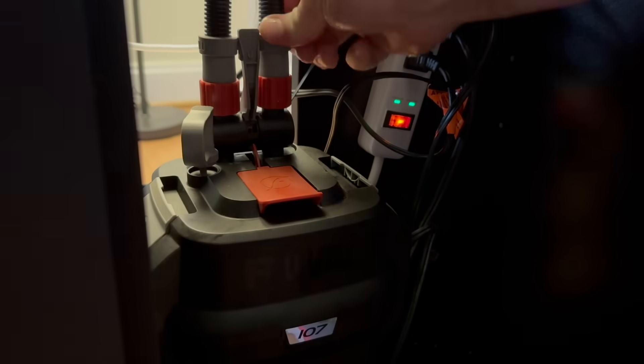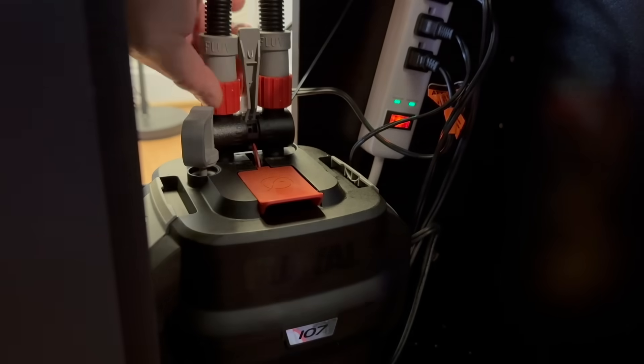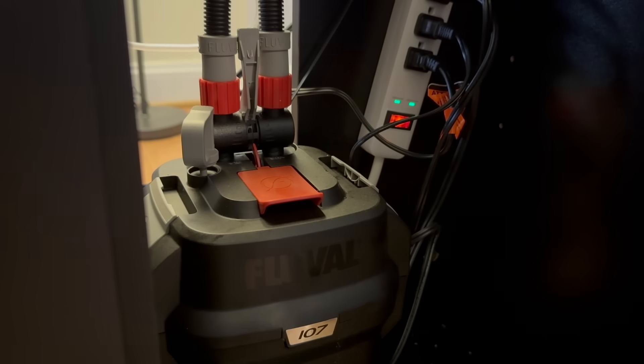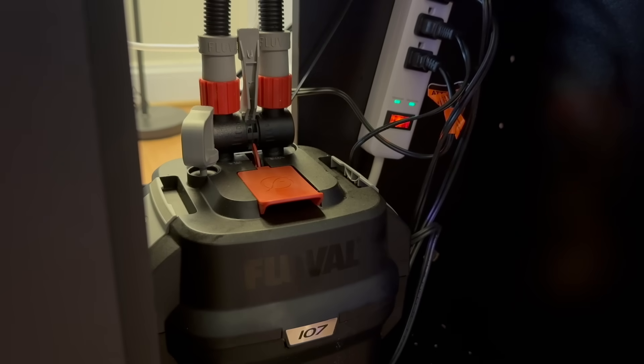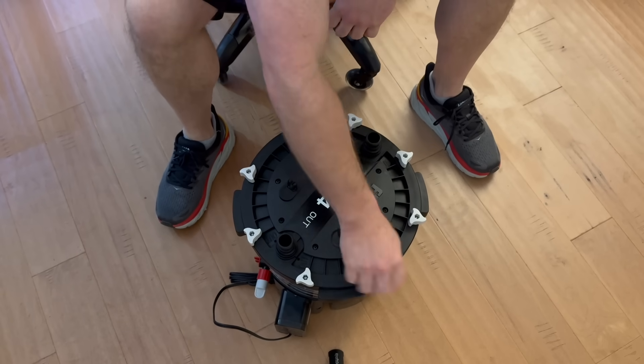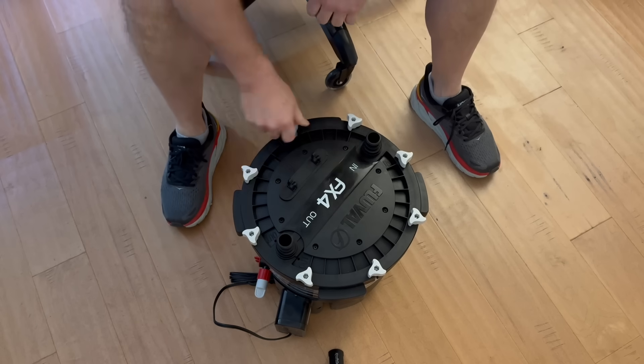One thing I do sometimes is take tap water but condition it first — remove the chloramines and chlorine — and then use that to wash. Just in case I don't want to use tank water for whatever reason, you can do that. It's pretty simple as well.